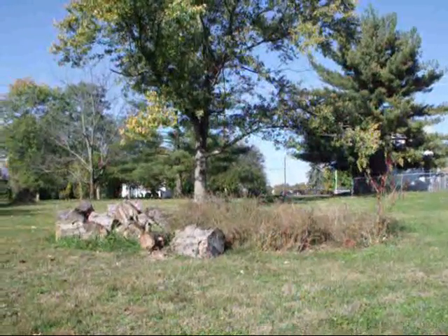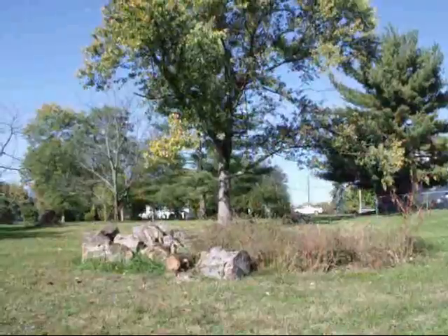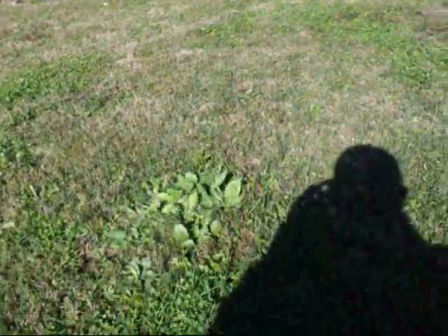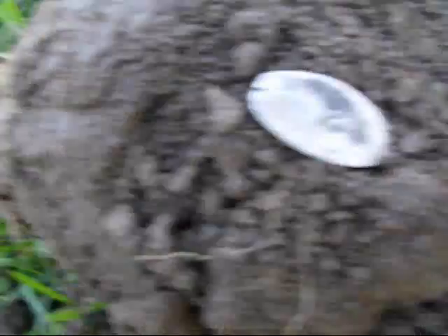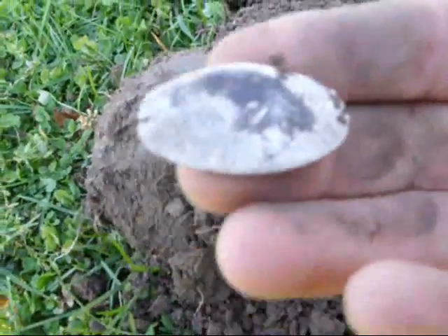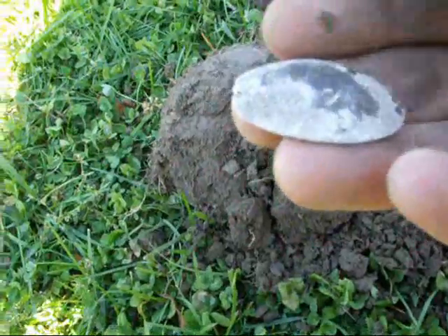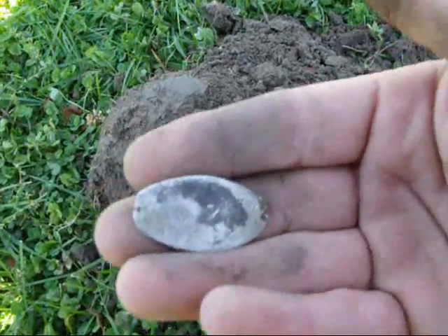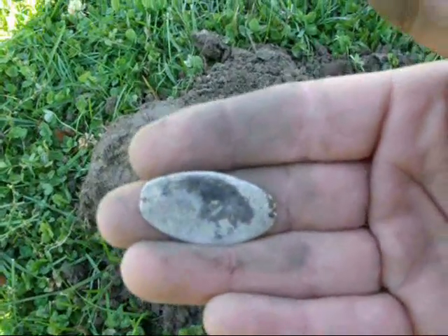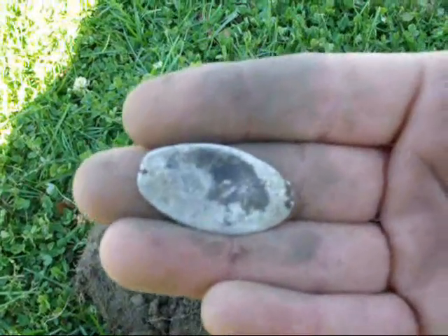What's going on, diggers? I'm out here again at the 1800s property. Dug a couple targets so far. Just popped this plug and got this thing. Pretty sure it's silver. It says 'Robert Hayes, New Guinea' — it's hand-carved into this little piece. I'm not real sure what it's from, but it's pretty cool. I want to clean it up and get a better picture of it at the end.